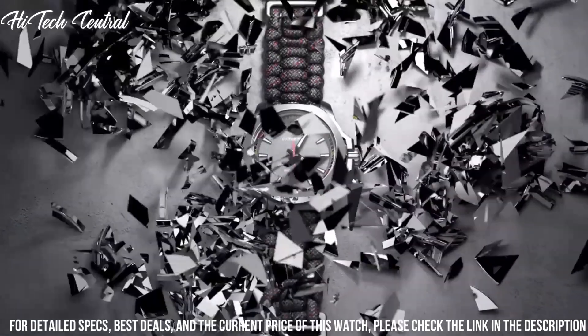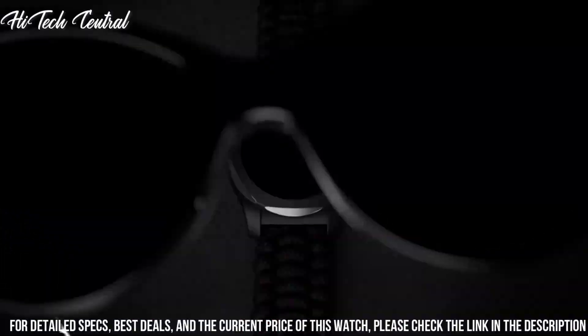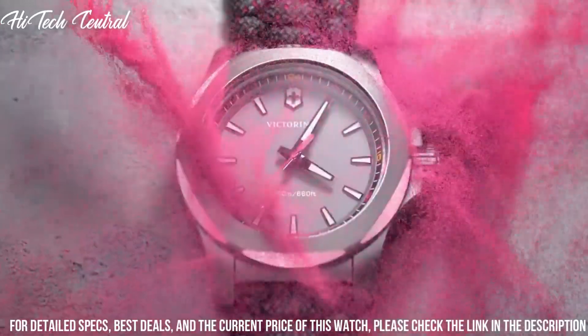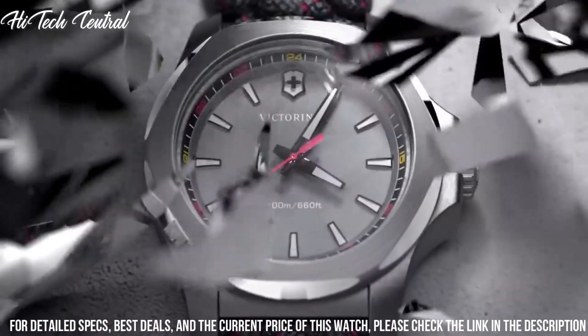Water-resistant at 200 meters (660 feet). Functions: date, hour, minute, second. Casual watch style.